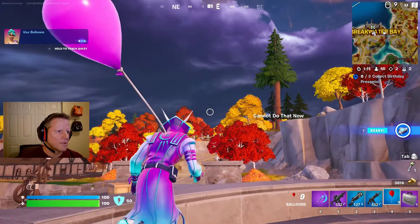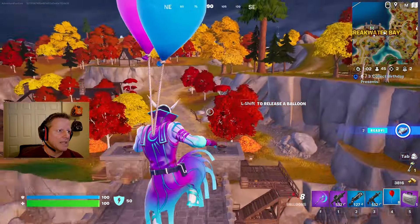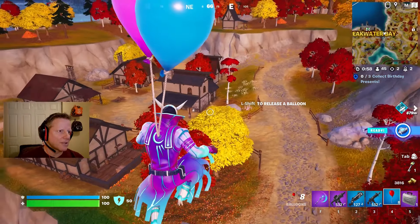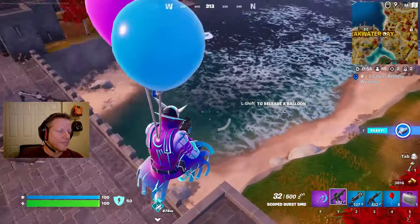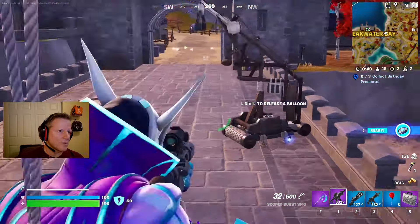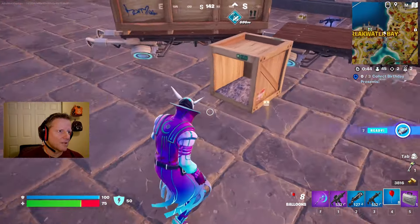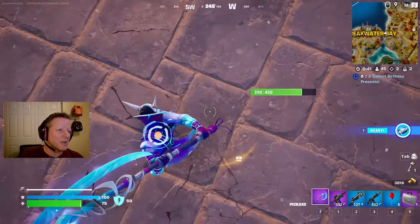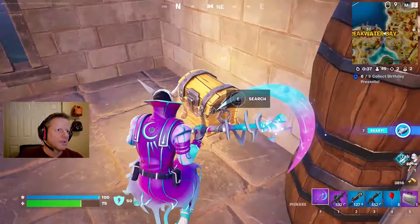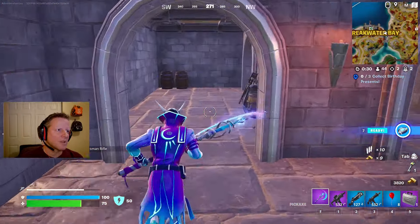I need balloons as one of the quests - I have to float. We got them and when I leap - there we go. I just have to get back down, right-click on the balloon. I completed my quest! I just don't want to be shot out of the air - fall damage. That's why I don't like balloons, I haven't practiced.